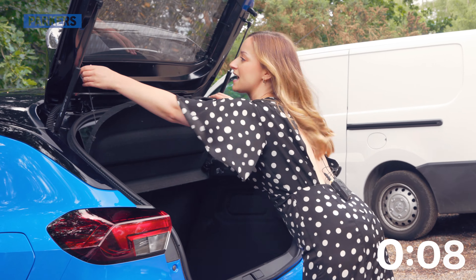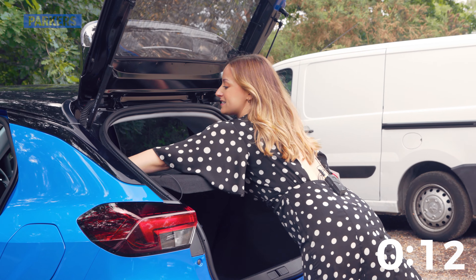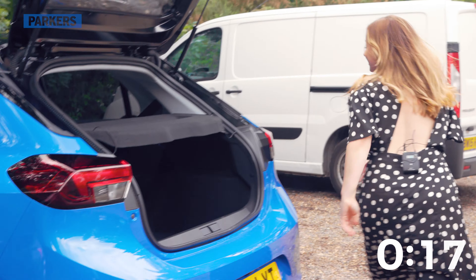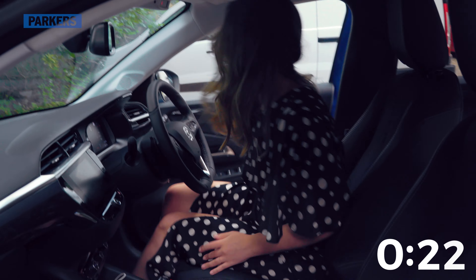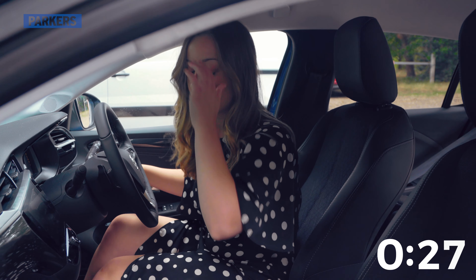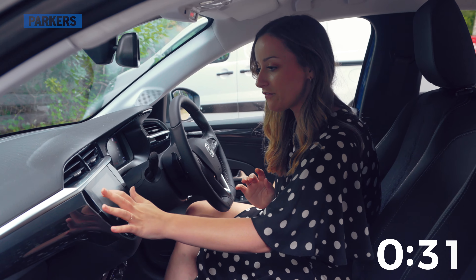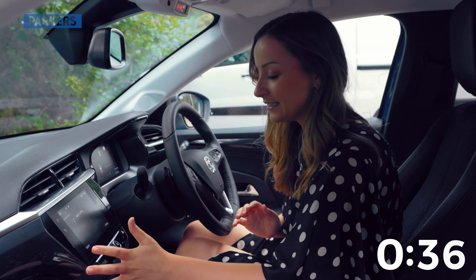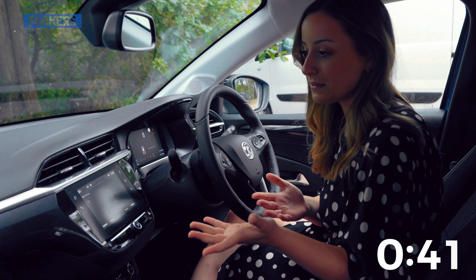Look on the bright side though — it's still way better than the old Corsa ever was. There's lots of adjustment in the driving position with six different settings, and it goes back really far so taller drivers can be comfortable. Do note though, the front doors are pretty short, so if you are taller your shoulder is going to be behind the B-pillar — not the comfiest. Visibility isn't the best thanks to thick front and rear pillars, and you'll need the mid-spec GS Line before you get rear parking sensors.